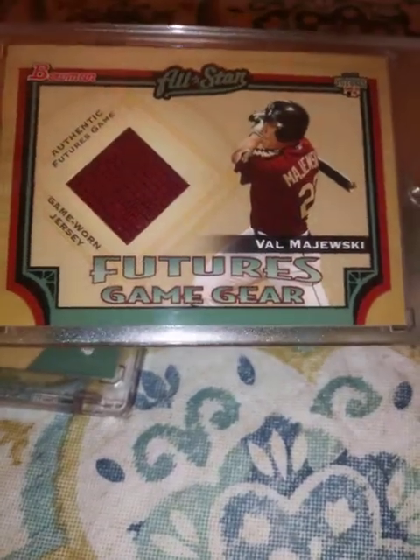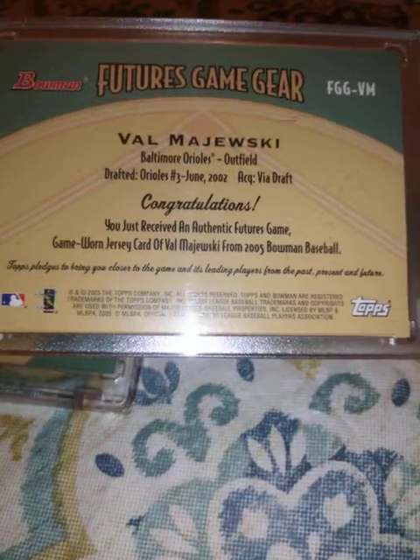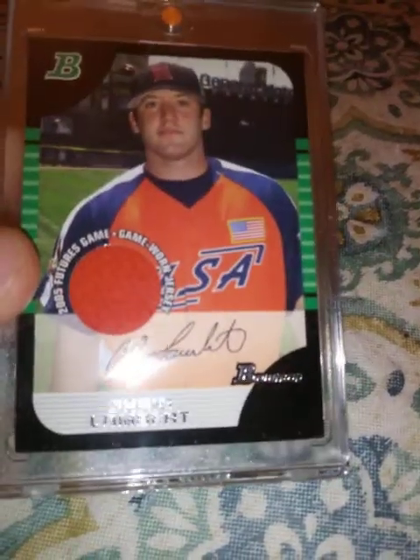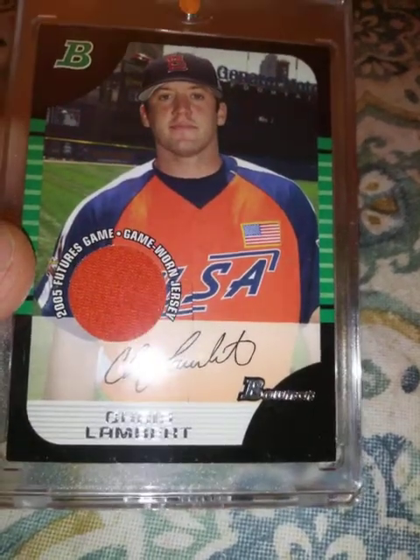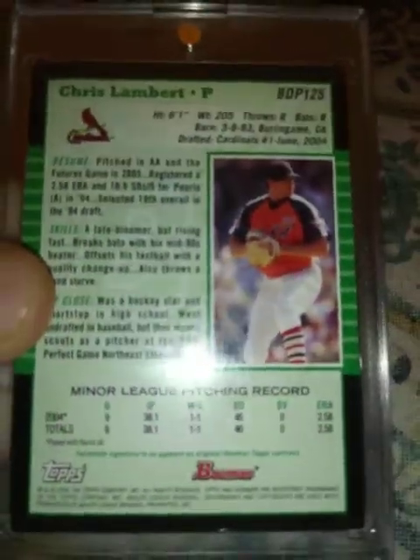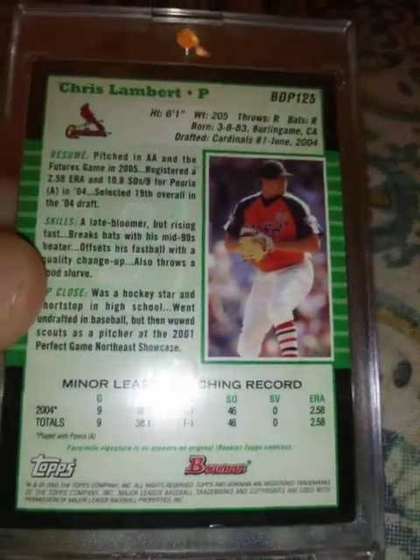Val Majewski — don't really know him. Also from 2005 Bowman, this Chris Lambert relic looks like a USA another futures game relic. Actually this is Bowman Draft — my bad. The other two were Bowman.